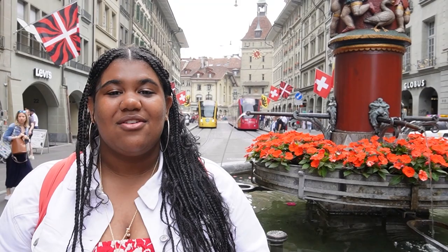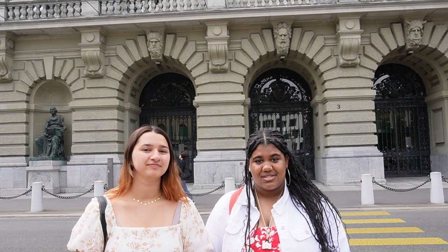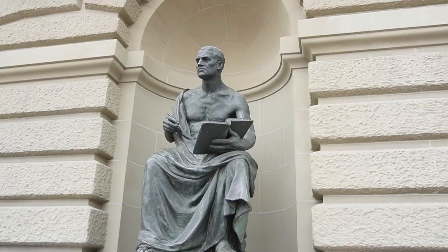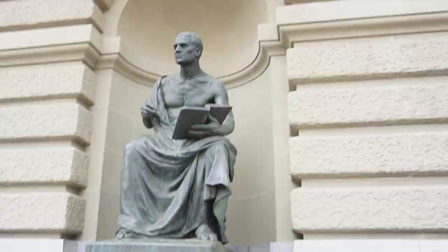Me and Grayson are going to take you guys around the city and show you important things that you should go see when you come visit the capital of Bern. We are currently outside the Parliament of Bern. This should be the very first stop when you come visit Bern. You can tour the place when Parliament is not in session, or there are galleries where you can see the sessions going on.